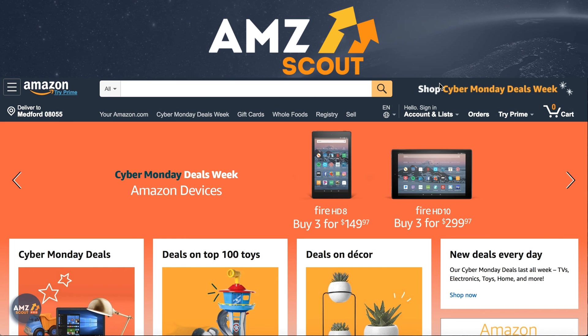Hi there! Are you in the process of searching for a product to source? Well, you're in luck, because this extension allows you to get an endless stream of product ideas, and all you need to do is follow the numbers. Here's how it works.